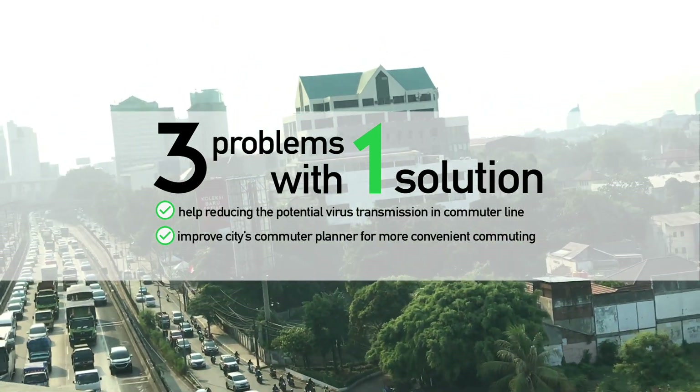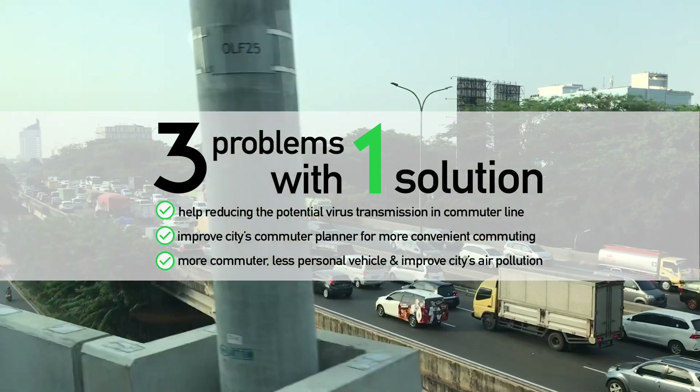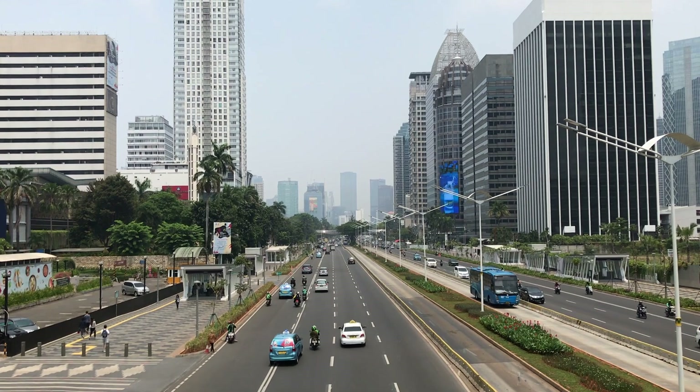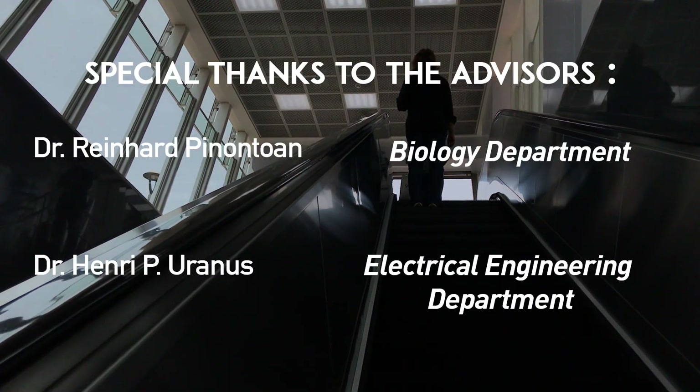In the long run, by increasing the number of people choosing public transportation over personal vehicles, we hope this could also reduce the amount of pollution generated by personal vehicles and improve the city's air quality in general.